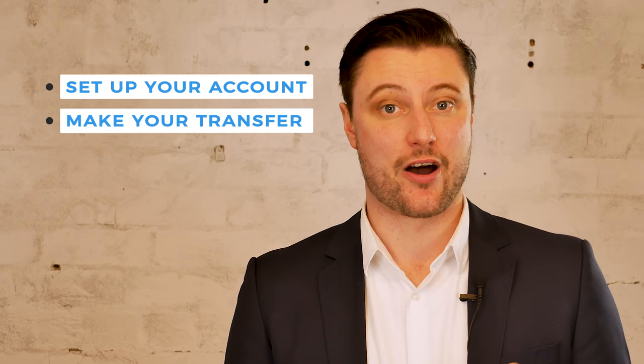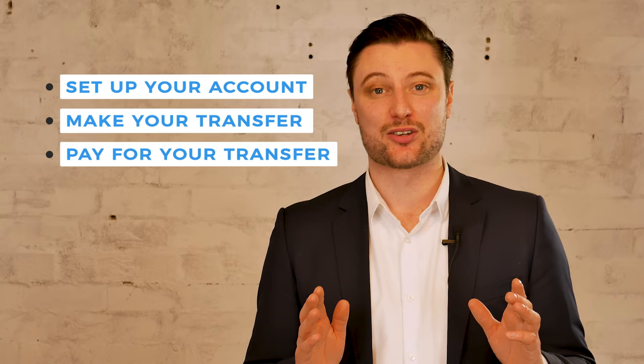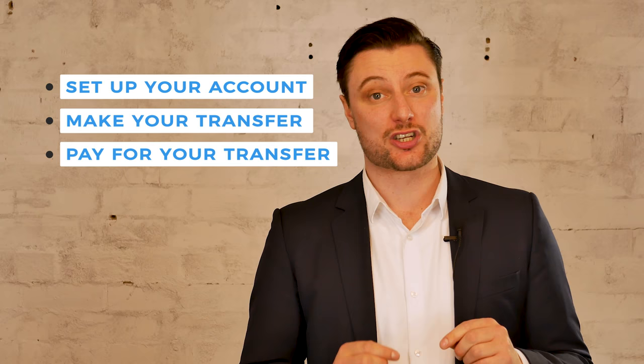Here's the catch. Before you can transfer your money overseas, you will first need to pay for it. All companies provide their bank account details for a direct bank transfer. Some companies even offer BPAY or allow you to pay using a debit or credit card.